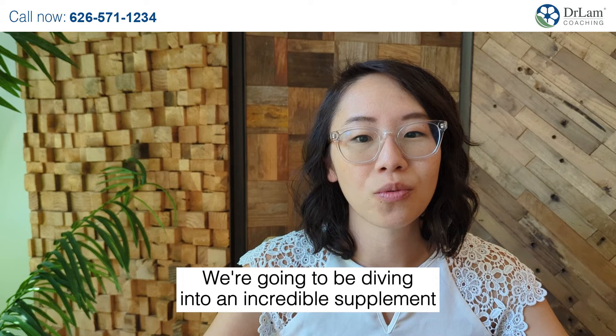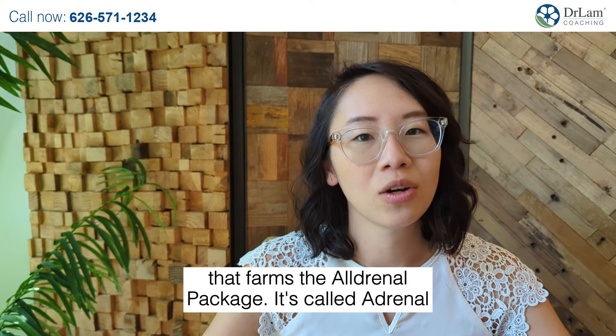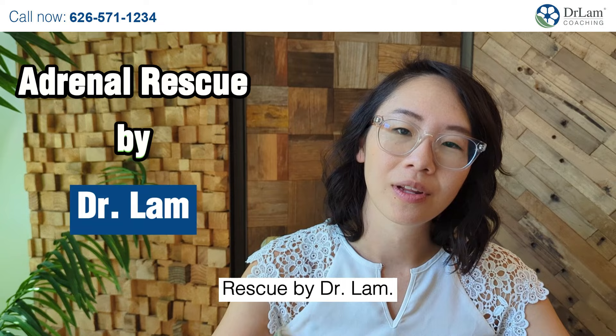Hi everybody, I'm your adrenal fatigue recovery expert, Dr. Carrie Lam. We're going to be diving into an incredible supplement that forms the all-adrenal package. It's called Adrenal Rescue by Dr. Lam.